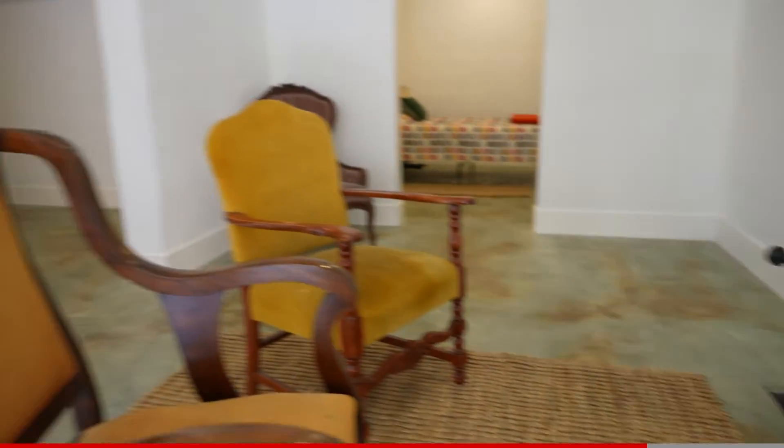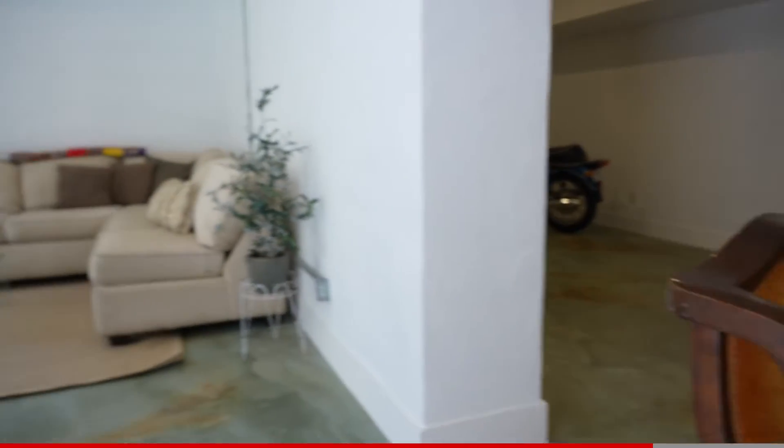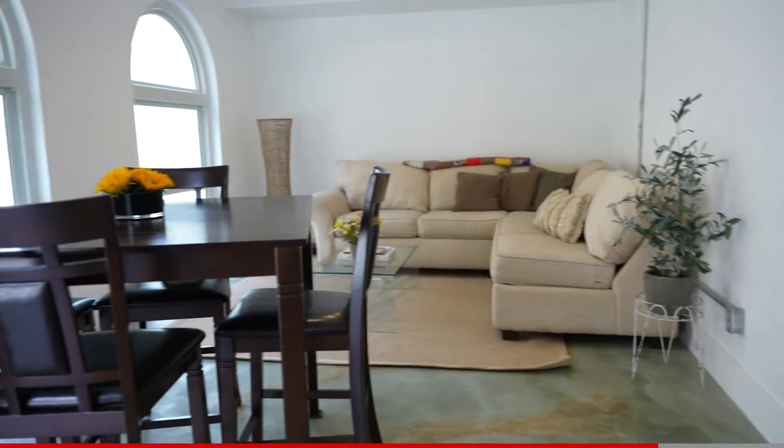This is the last portion of the house — the third floor downstairs. This space down here is the perfect man cave, extra living space, and would make an excellent in-law suite if you'd like to finish it out and add a bathroom.